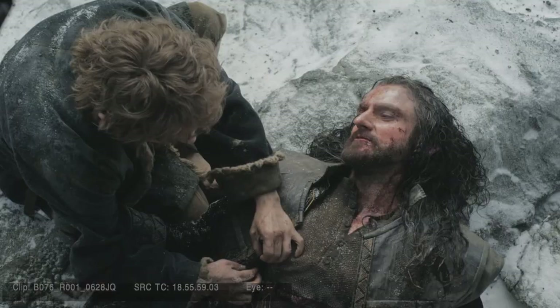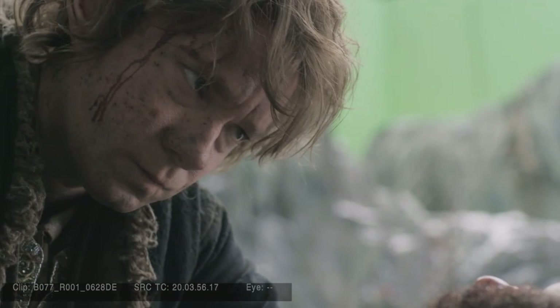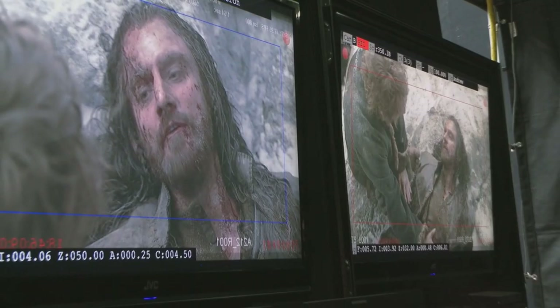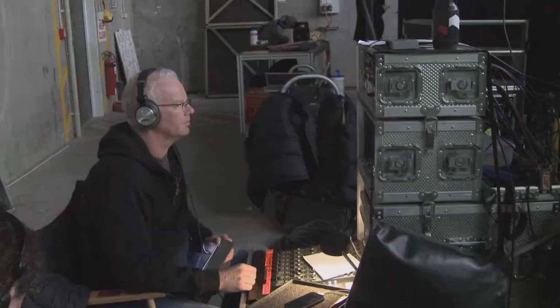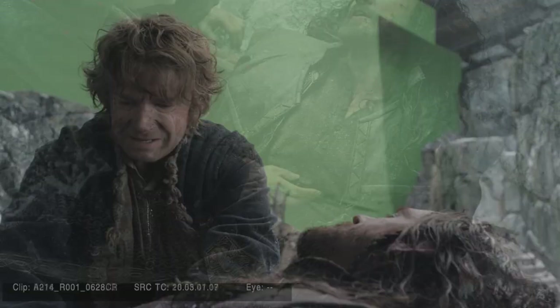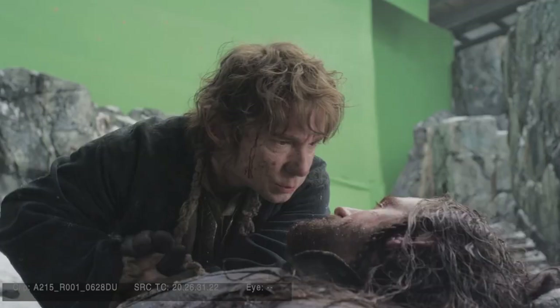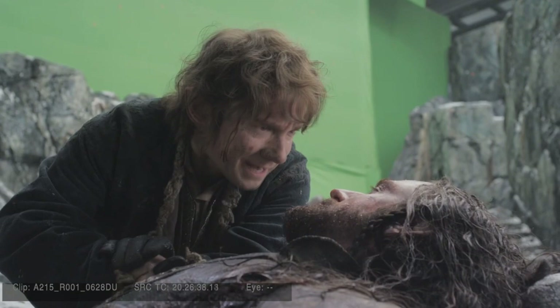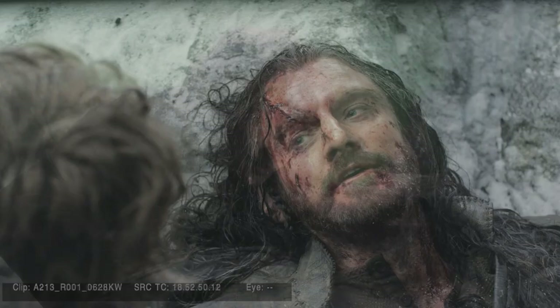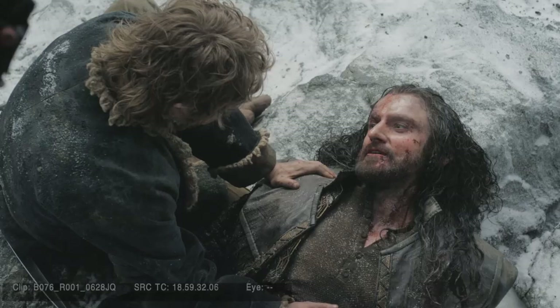The most difficult words for Thorin to say to Bilbo were when Thorin apologizes and says thank you to him: 'You did what only a true friend would do. I am so sorry that I've led you into such pain.' That fine trembling sensitivity that the voice has in those very emotional moments — it is far more than any Baggins deserves. That's the point that you know you're going to end on good terms, and I think that's really the peak of Thorin's journey.